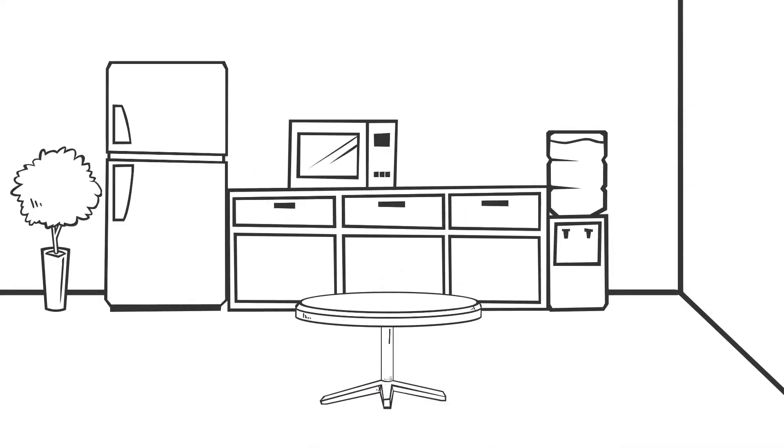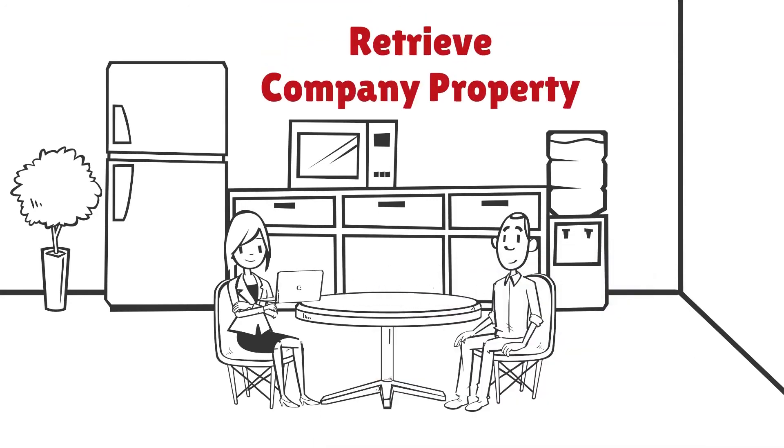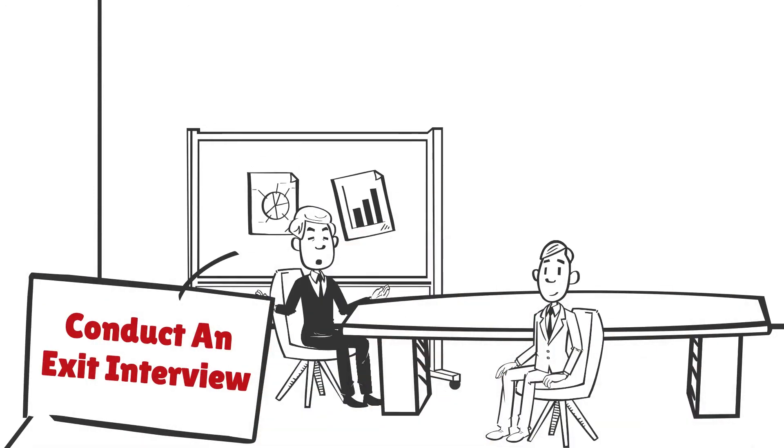5. Understand what company property and records need to be returned, and make a plan to have them returned. 6. Conduct an exit interview to gather information about your company and to discover any risks to confidential information or unfair trade.